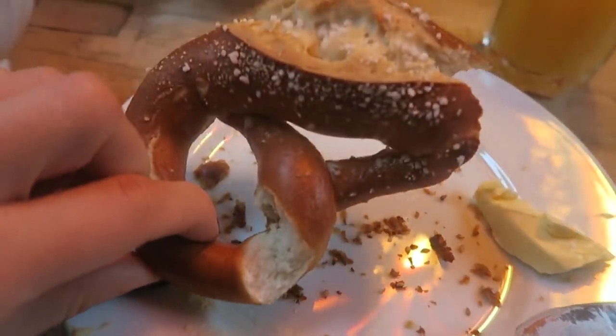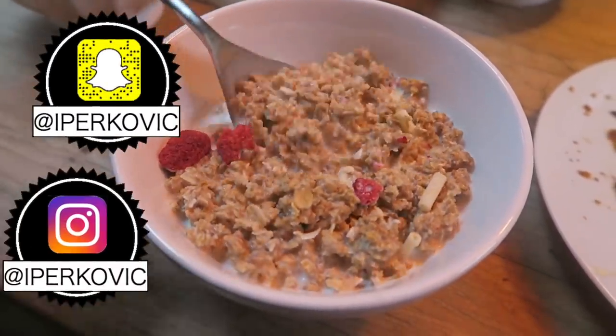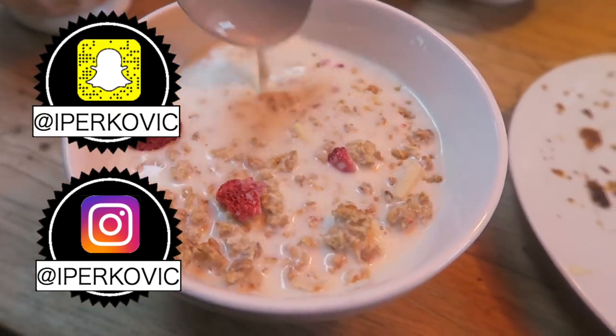Of course I have to have a pretzel. We didn't have it last time we were in Hamburg but now I don't know. I also have to try the muesli or the granola with the raspberries. Look at this — freeze-dried raspberries and white chocolate.